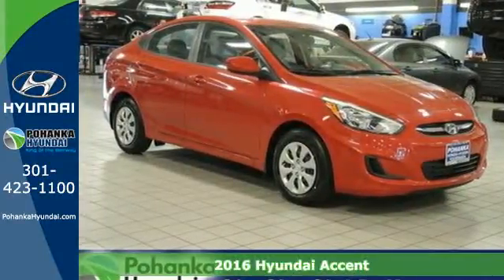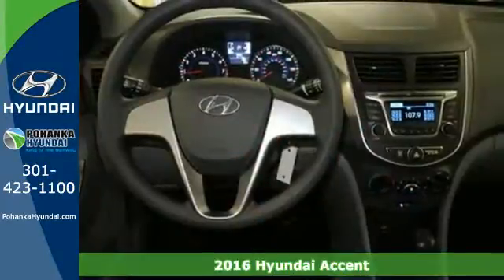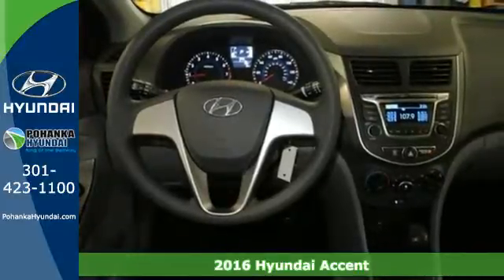It's a 2016 Hyundai Accent. Cruise past the gas pump in style with this versatile Accent.